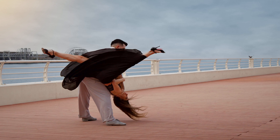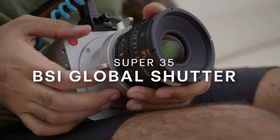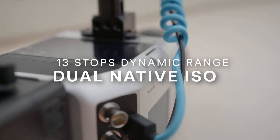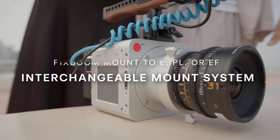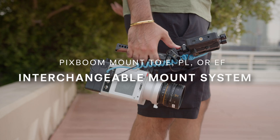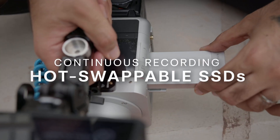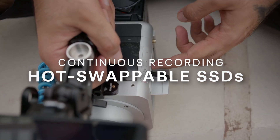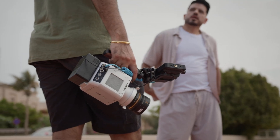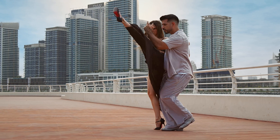Lightweight, rugged, and built for real-world production, Spark features a Super 35 global shutter sensor, dual native ISO, and up to 13 stops of dynamic range. It works with interchangeable mounts — from Pixboom mount to E-PL or EF — giving you flexibility with both mirrorless and cinema lenses. It records directly to hot-swappable SSDs, so you're never limited to just a few seconds of buffer.